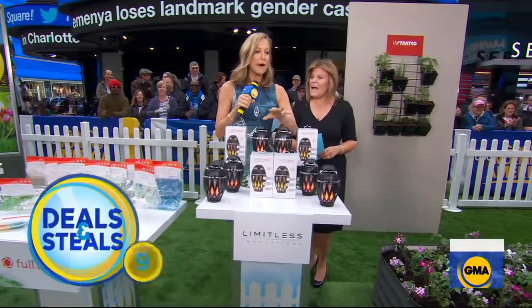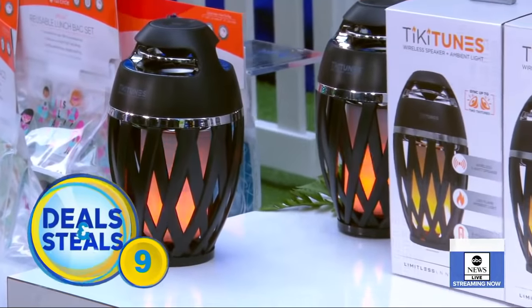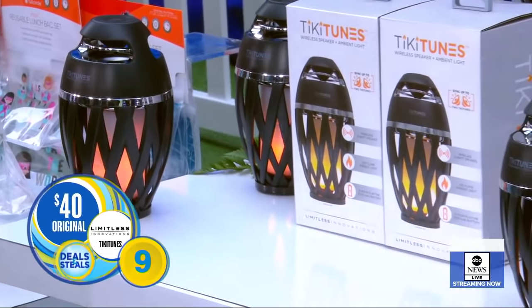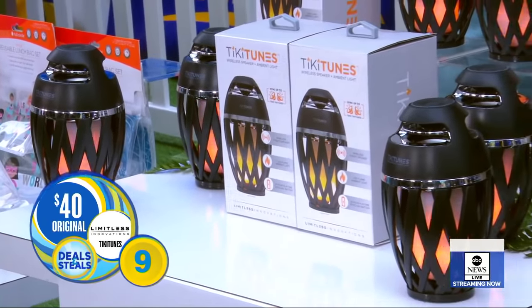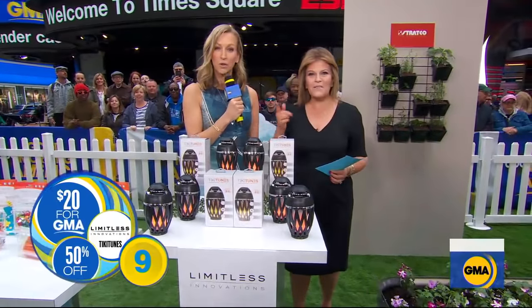Limitless innovation — talk about multitasking. Tiki Tunes — you get light and sound all in one. A little ambient lighting with Bluetooth speakers that give you really great sound, and then also a nice flickering light. Normally $40, not today — $20.